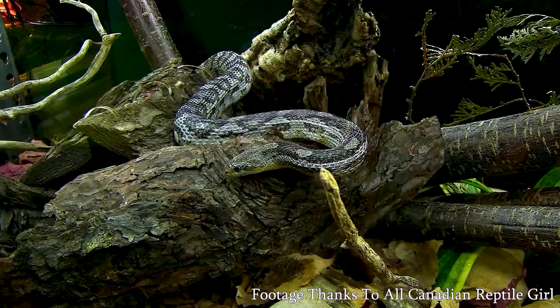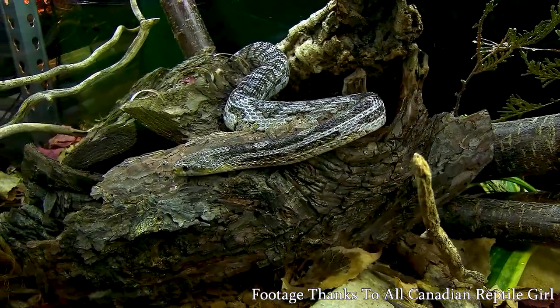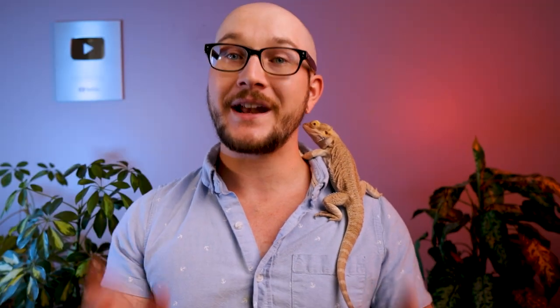Ball pythons and leopard geckos and corn snakes — all the ones that everybody and their brother has are awesome, and I love them. But some people just want something that's a beginner level pet that not all their friends have. Everything on this list, in my opinion, is a beginner level species. Anybody who's never had a reptile but has done extensive research can keep them successfully, even if you're not experienced. So let's jump into it.